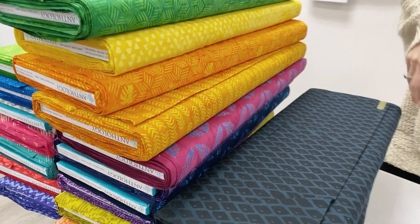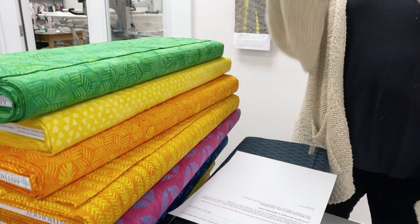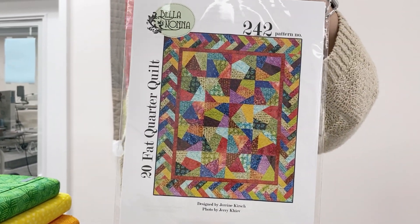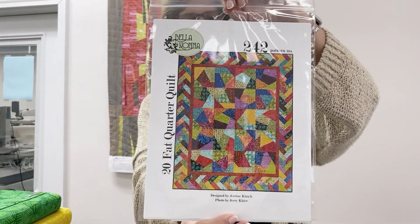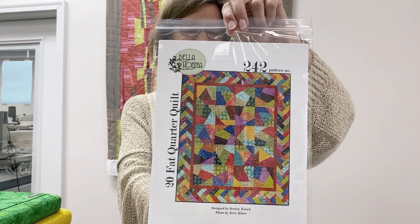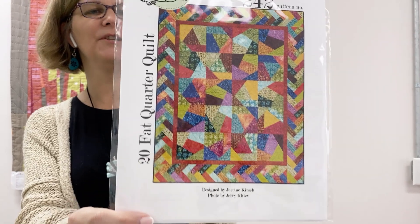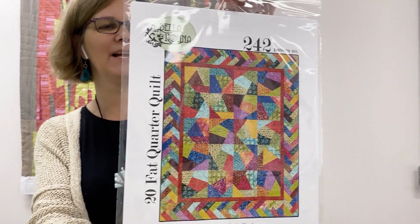Here's the pattern I wanted to share that would look great with those fabrics. This is a 20 Fat Quarter quilt — not a very original name, but the 20 Fat Quarter quilt. The finished size on this is 56 by 68, and of course you can make it bigger just by adding more blocks across and down. I love that braided border, too — that's a really fun thing to learn how to do.